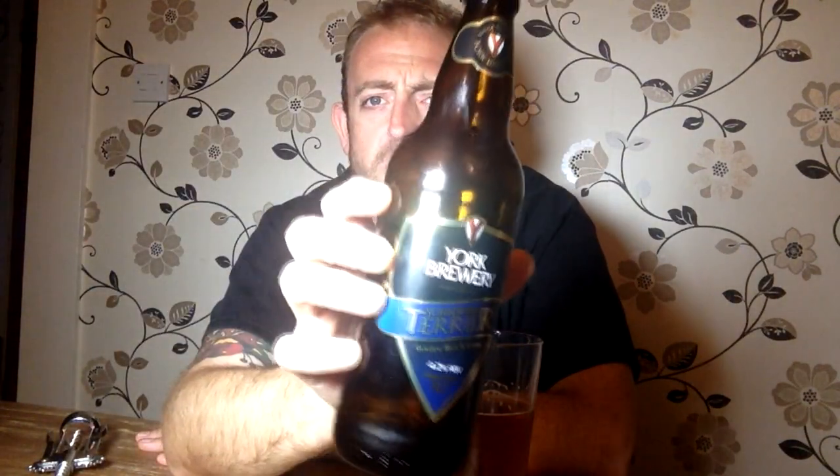I'd certainly buy it again. If I saw a pint of it on draft I'd certainly have a go at that. Yorkshire Terrier by York Brewery — I'm going to say that's a really solid four-star beer. Really nice, pushing towards the higher end of four stars without being a soaringly high four.